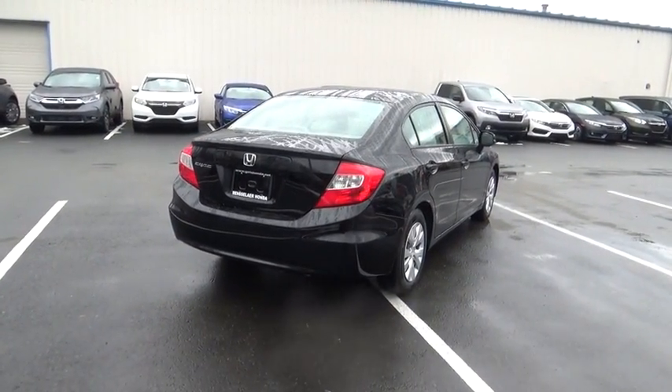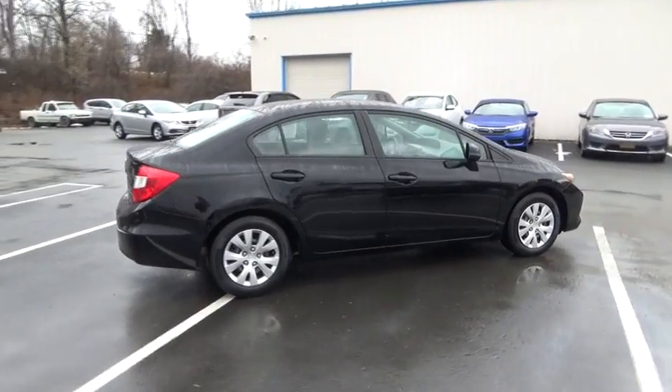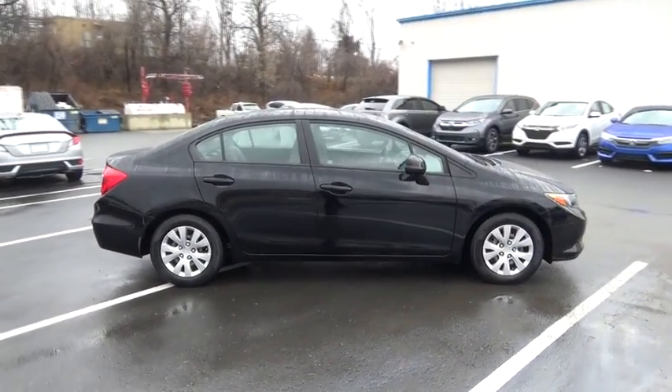Rear defrost, power door locks, power windows, bucket seats, MP3 player, CD player, trip computer, security system.